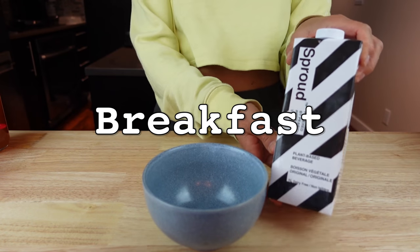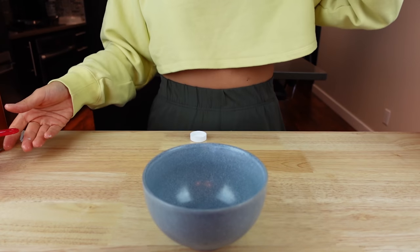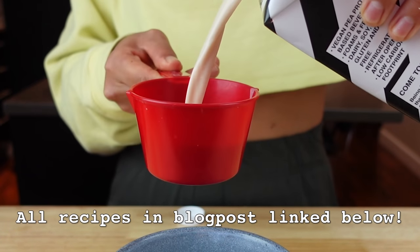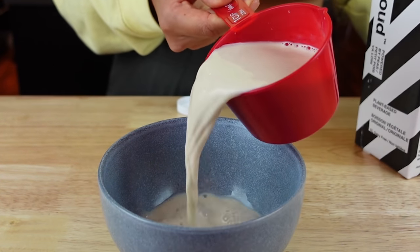Anyway, let's get started with what I eat in a day! For breakfast, at first I was thinking pancakes, but I haven't had waffles in a while so I'm making waffles. First I'm going to make some vegan buttermilk by mixing together some plant-based milk with some apple cider vinegar.